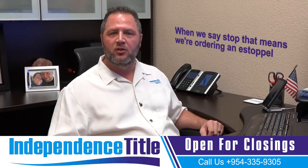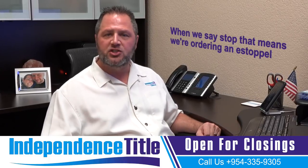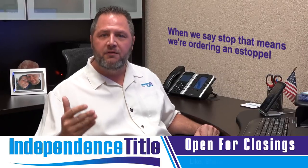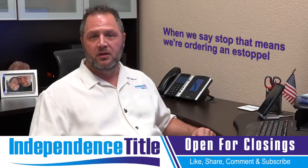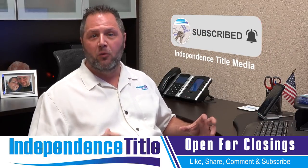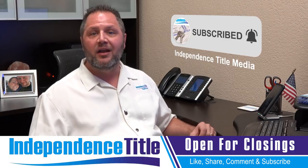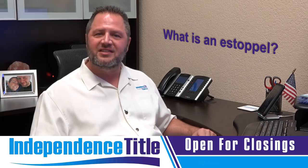It could be from the landlord and the tenant that are living in the property. It could be from a mortgage company. It could be from the homeowners association or condominium association. But on this episode, we're talking about what is an estoppel.